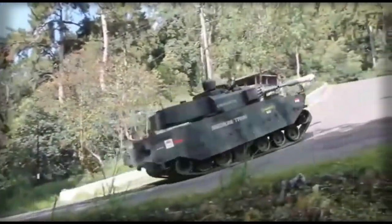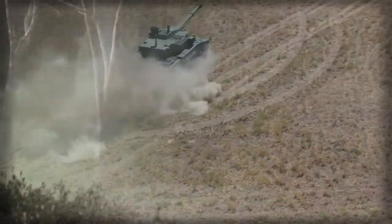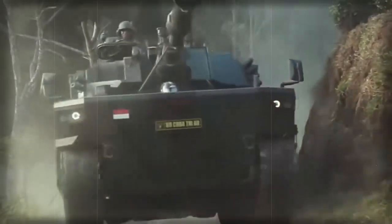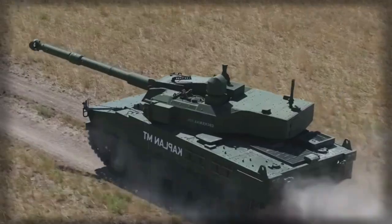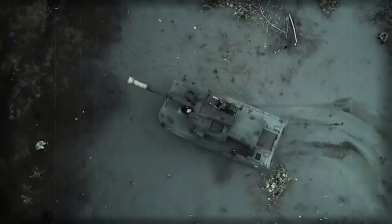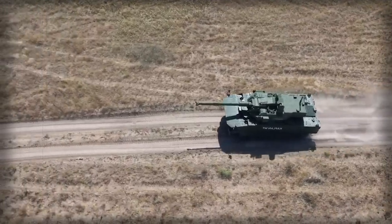The first prototype was built in Turkey and the second one in Indonesia. The prototype was first publicly revealed in 2017. In 2019, Indonesia ordered a first batch of 18 to 20 of these tanks. Bangladesh and the Philippines have also placed orders for around 40 to 50 of these medium tanks each. These tanks will be jointly produced in Turkey and Indonesia.